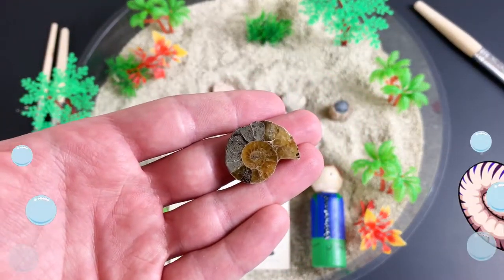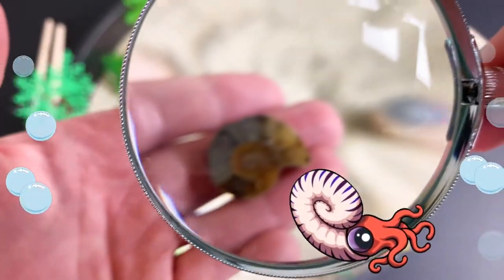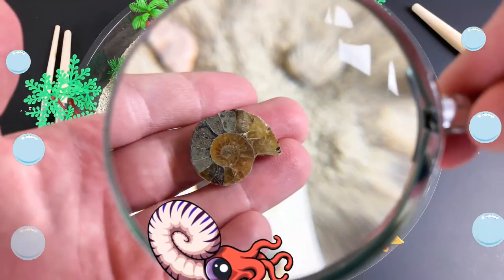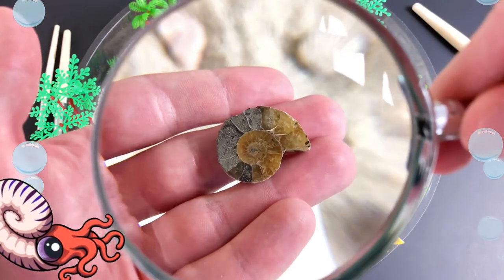Do you know what fossil this is? Have you found a fossil that's over 500 million years old? Keep watching to find fossils with me.